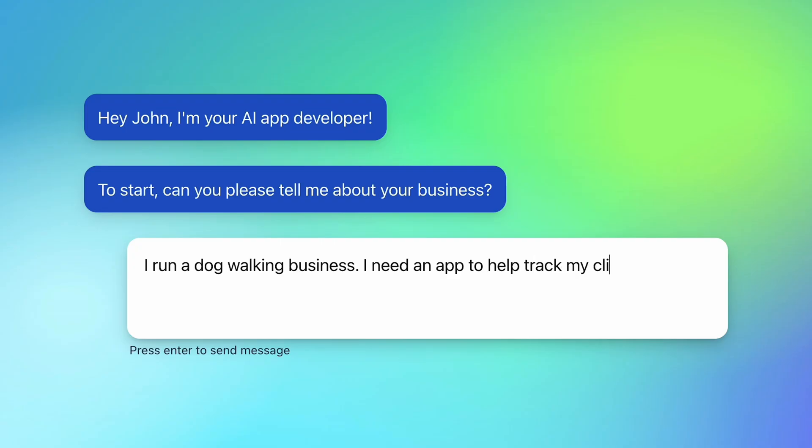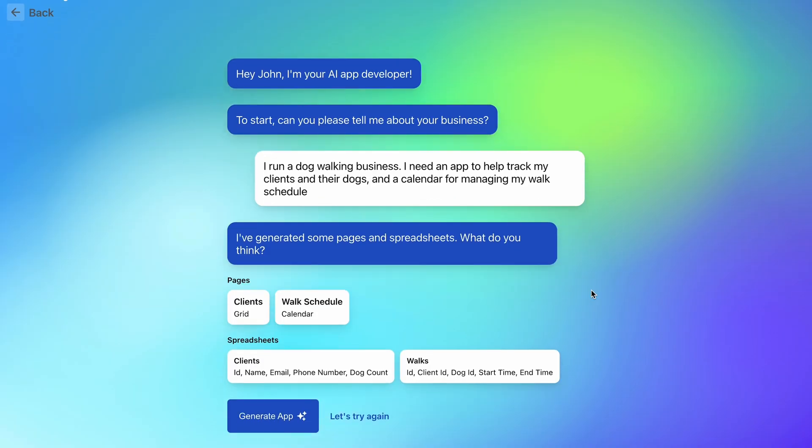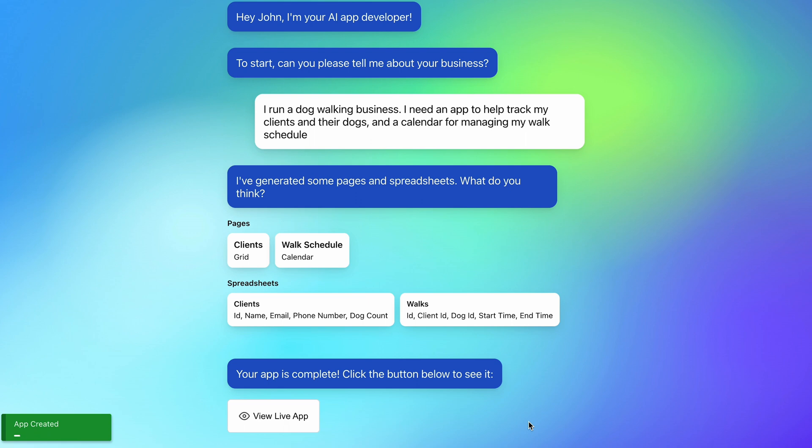Let's say you want an internal app for your dog walking business. Because it's powered by AI, all you got to do is start describing your app in basic terms and Frontly will whip up a functional app. Just click generate app and Frontly will generate the spreadsheets, pages, and actual content blocks of the app.